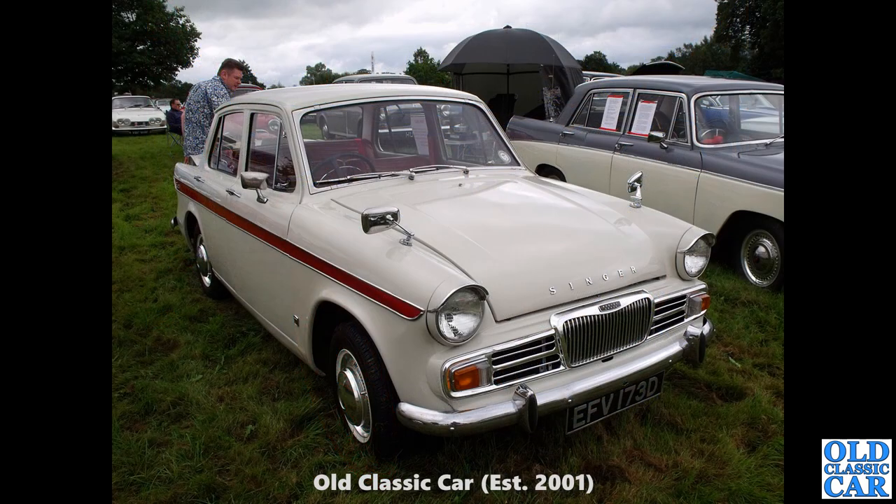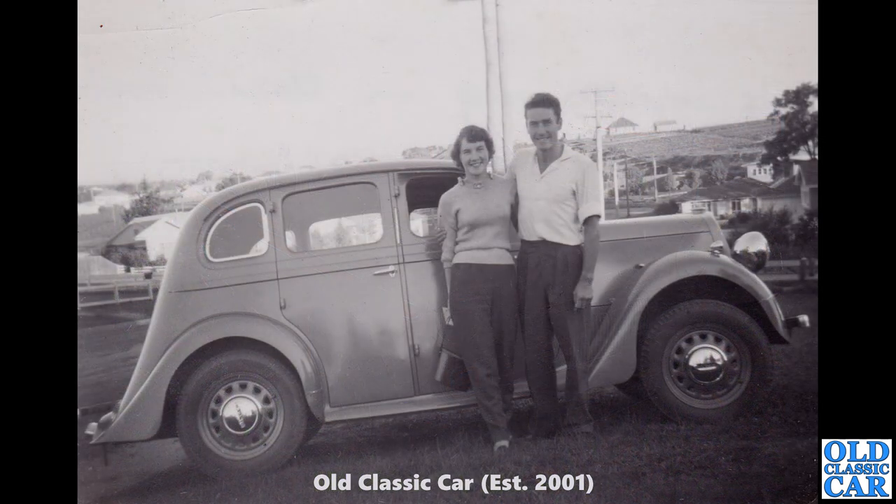That is a Singer Gazelle — a quite late example. The earlier ones of this series, based on the Minx, had an oval grille a bit like a Jaguar S-type, but the very late ones had this much reduced, much simpler grille, and that's what we have here. This car is on a D registration, so updated to 1966.